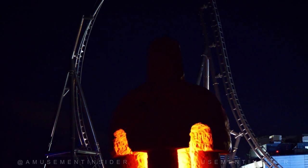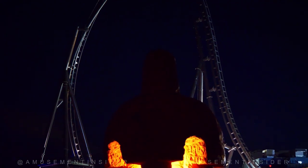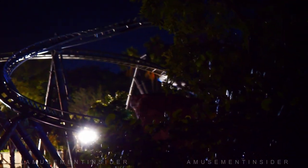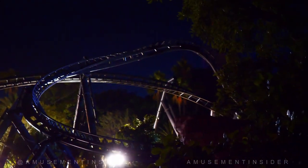Look at it go — look at that beautiful top hat. This is a thank you to Amusement Insiders. The sides are illuminated blue, but the front part of the train is either not done yet, or just not illuminated like the video we saw.